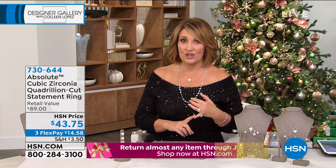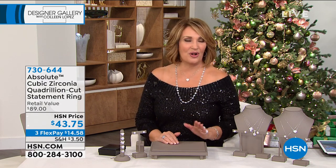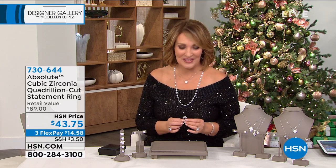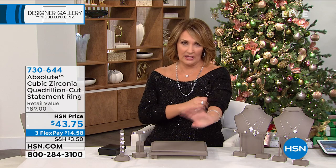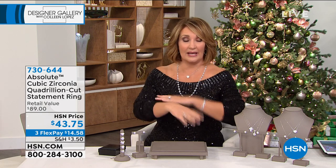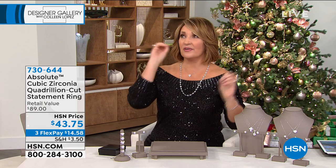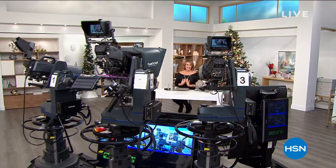They go up to size 12 — size 11, last call. We are starting to lose sizes. Thousands out the door — what a treat. It's one of those don't-drive situations: don't wear your quadrillion and drive because you won't be able to keep your eyes on the road. When the light starts hitting it, it's going to be fireworks — little prisms of light bouncing all over. Stay right there. We have more goodies in Absolute coming up around the corner, including my necklace and more surprises.